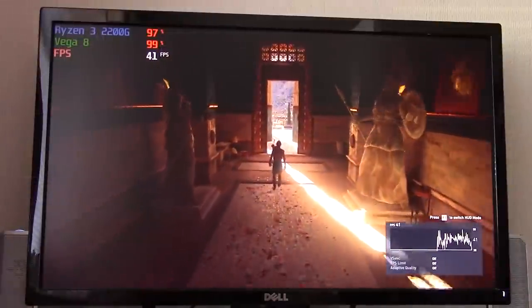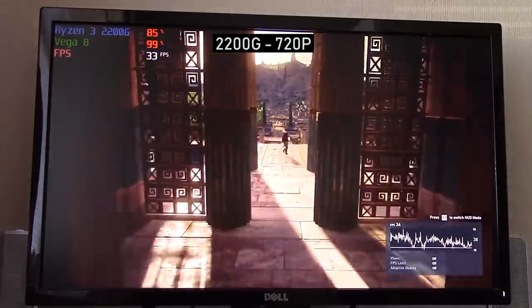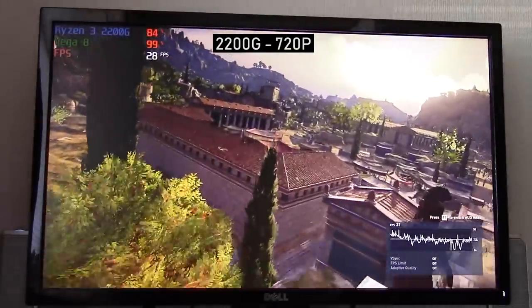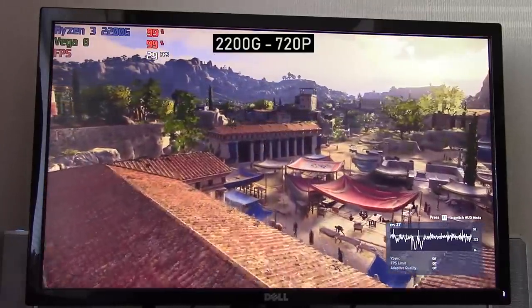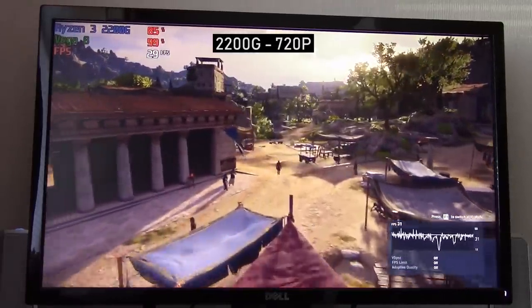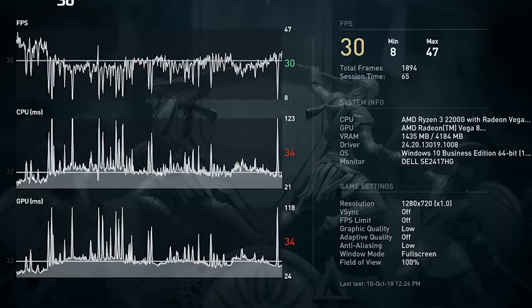It was at 720p that we saw that magic number — 30 frames per second. Again the Vega 8 graphics maxed out at 99% usage, proving itself to be the limiting factor in this whole APU package. We did hit 30 fps during this benchmark, which generally proves to be quite demanding considering the amount of action on screen, though it won't be quite as intense as if there was a full-scale battle occurring — which can happen in this game too — so bear that in mind.